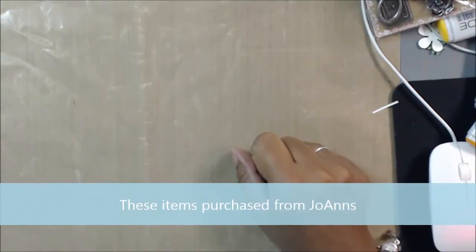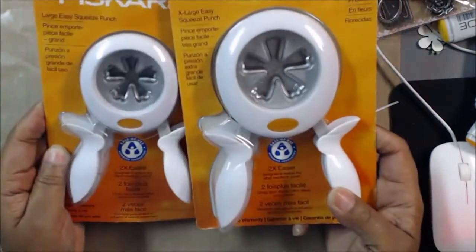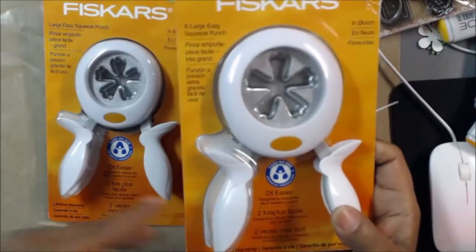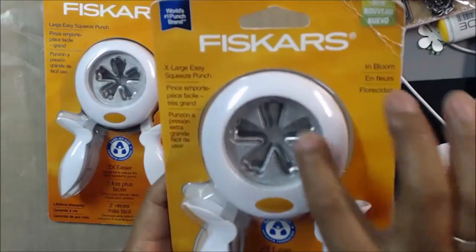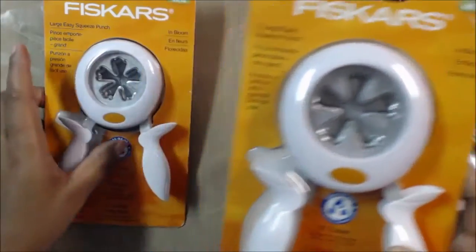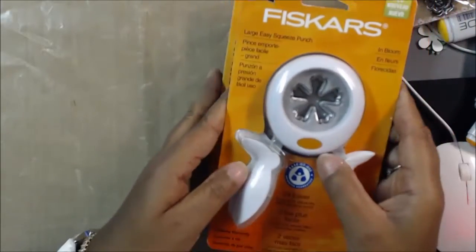The last store I went to was Joann's, and I love Joann's. I think Joann's right now is, next to Hobby Lobby, one of my favorite stores. I had been looking for these two Fiskars punches, and this Joann's had them. They must have had a really awesome sale because a lot of their stuff had clearance on it. The big Fiskars In Bloom flower punch was on clearance for $3.97 — I didn't know until I got up there, so that was a great surprise. The little one was just on sale with 40% off. I'm going to make some pretty flowers with these.